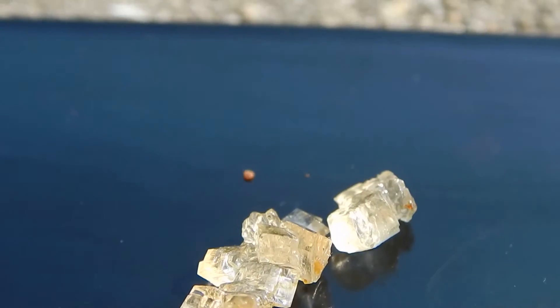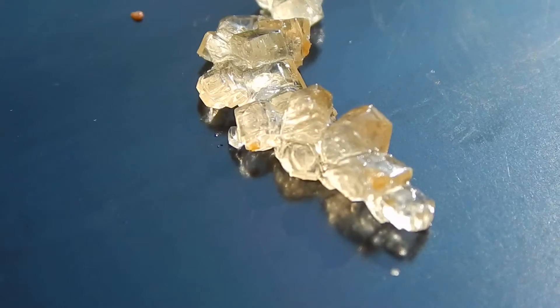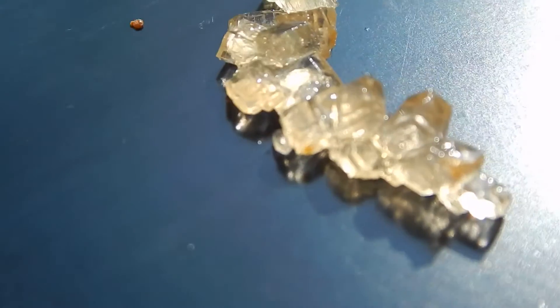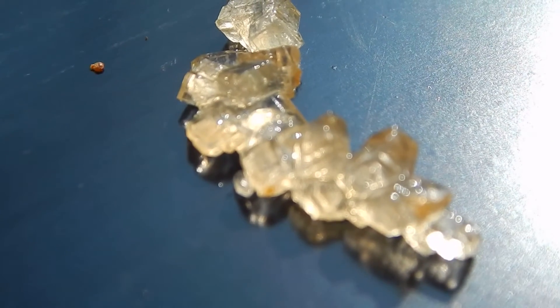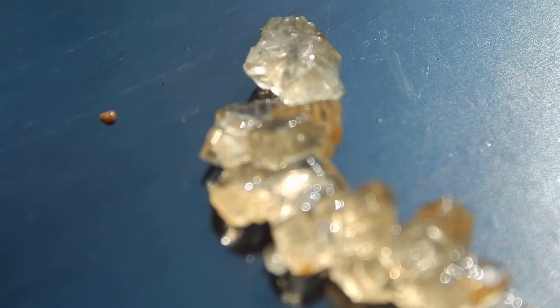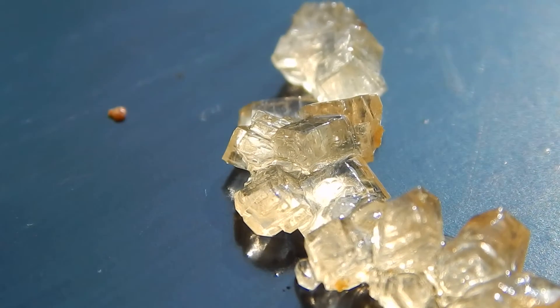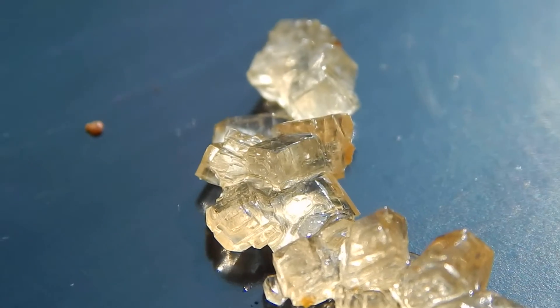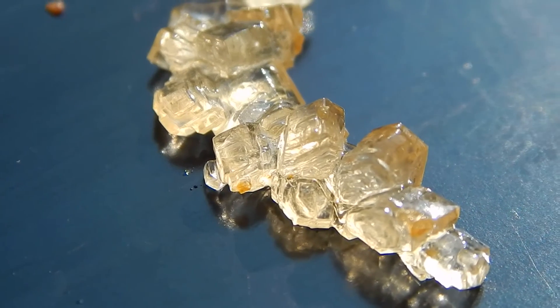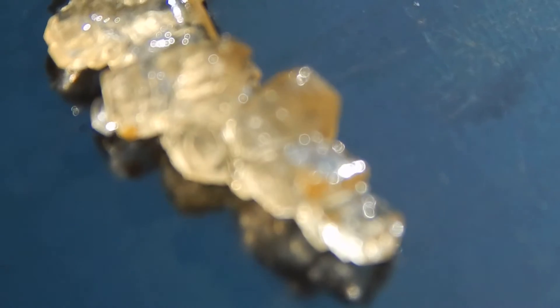So there you have it — maple sugar crystals. Aren't they beautiful? Wow. Nature. So amazing.